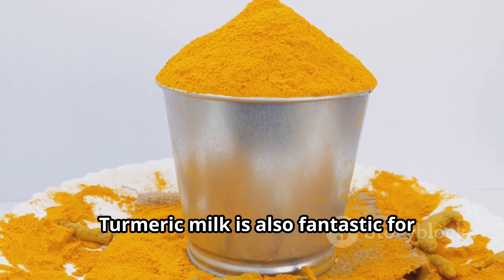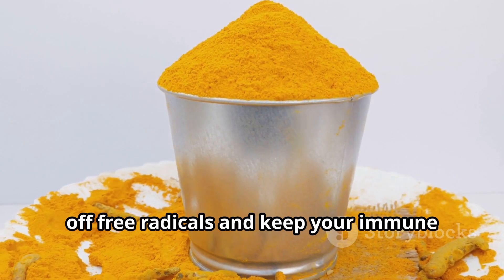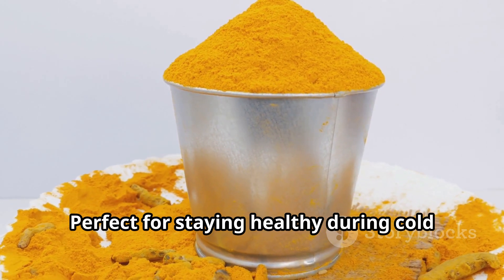Turmeric milk is also fantastic for boosting your immune system. The antioxidants in turmeric help fight off free radicals and keep your immune system strong — perfect for staying healthy during cold and flu season.